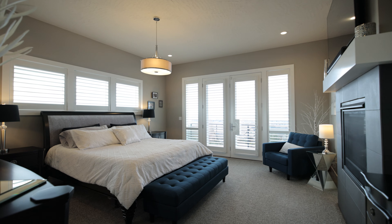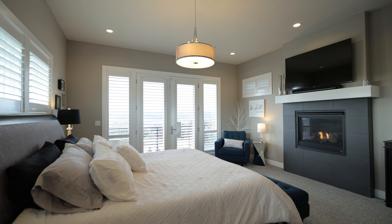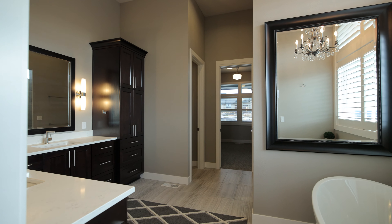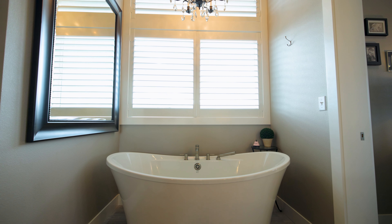The master suite has its own entrance to the deck, a gas fireplace, and a luxury master bathroom with 12-foot ceilings.